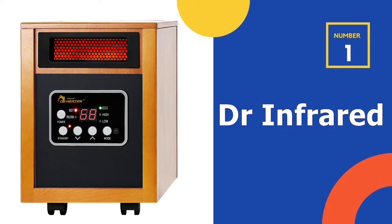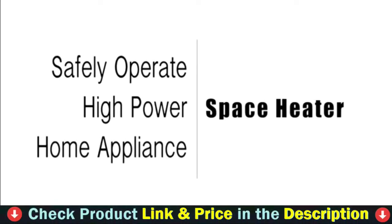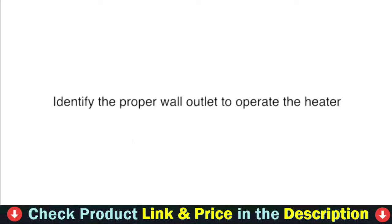Our number one choice is the Dr. Infrared Heater Portable Space Heater. This portable model uses a dual heating system, combining infrared heat and convection heat, to evenly warm up a large room.